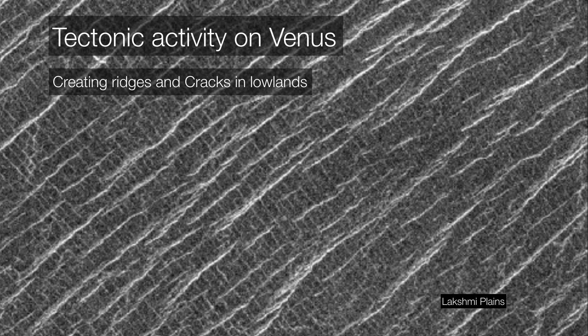Venus does show evidence of tectonic activity — not plate tectonics, but we do detect ridges and cracks in lowlands. This is due to heat from the interior convecting upward, stressing the surface, pulling it in some directions and compressing it in others.